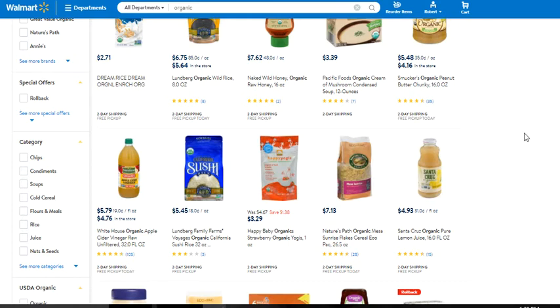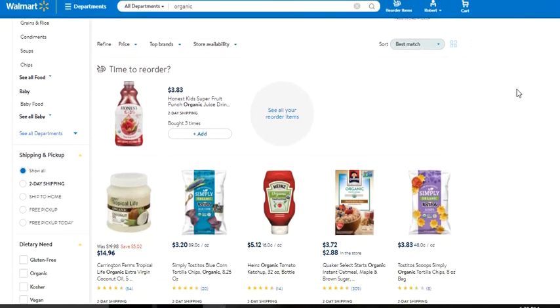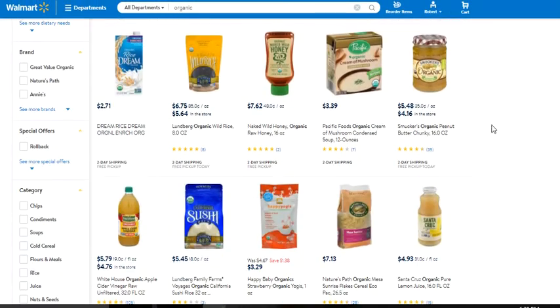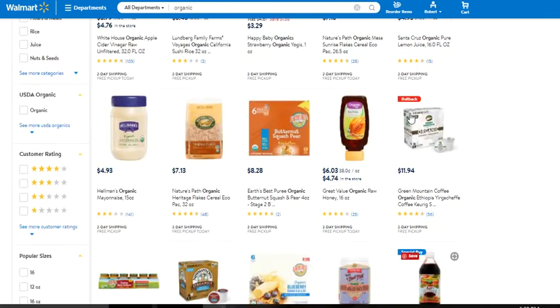Now, when it comes to organic foods, you have a tremendous amount of different types of products. You've got honeys, different types and variations, cereals. And here's a little secret: certain products are bought more frequently than others.